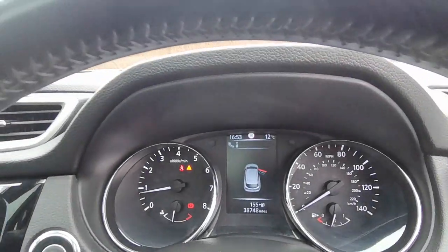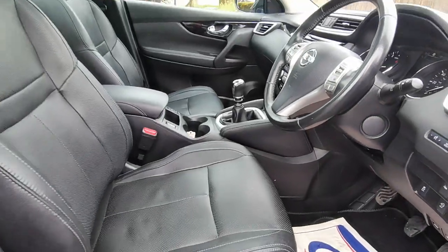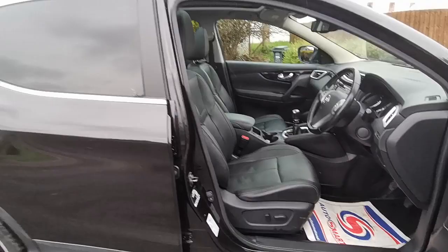Actual miles is 38,748 and all in all, a lovely car with all the spec that you need.